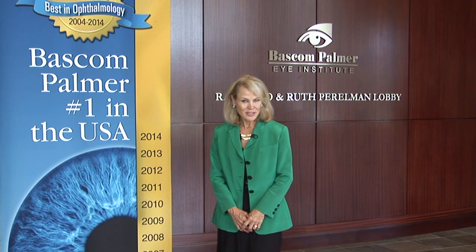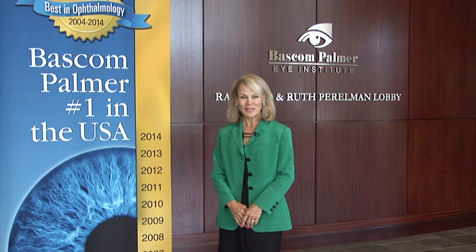It's truly been a great day discovering the latest technology at Baskin Palmer Eye Institute in Palm Beach Gardens with Dr. Terrence O'Brien. We look forward to bringing you more breakthroughs in the future. I'm Leslie Garrett. To be continued.